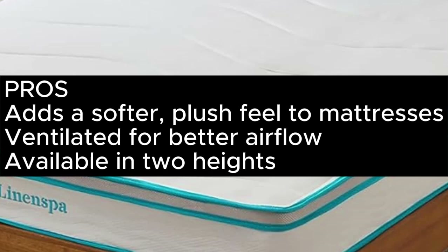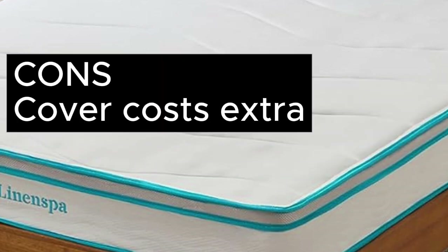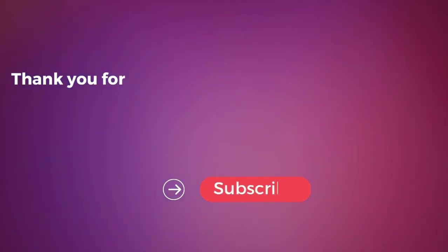Pros: Adds a softer, plush feel to mattresses, ventilated for better airflow, available in 2 heights. Cons: Cover costs extra. For more information, visit the link provided.